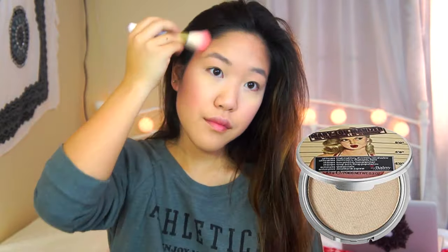Next I'm going to take my NYX blush in Pinch and applying it to the apples of my cheeks, and then I'm going to highlight using my Mary Luminizer Highlighter by The Balm.